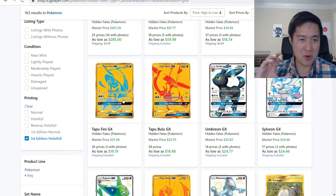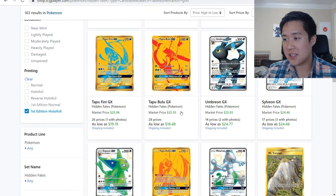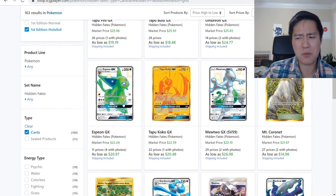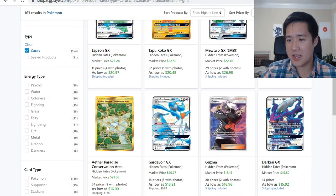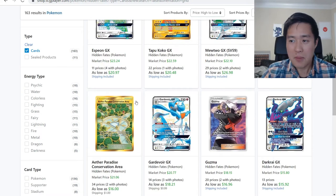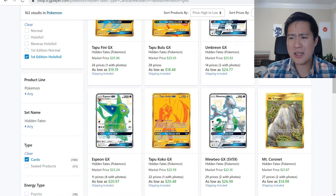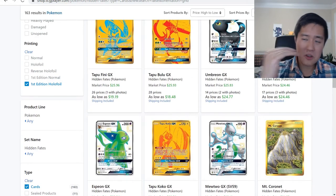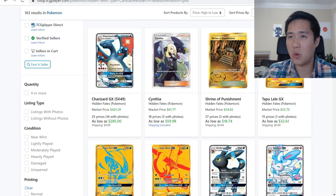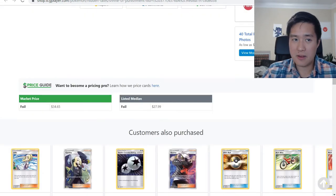Looking at some of the other shinies — Umbreon is still hovering around the mid-20s, same thing for Sylveon, not surprising. The stadiums are absolutely gorgeous and at 15 bucks I think that's perfectly fine. Same thing for Guzma and the rest of the shinies. The evolutions are the only ones still hovering at an elevated level — even Shrine of Punishment is under 20, which is amazing.